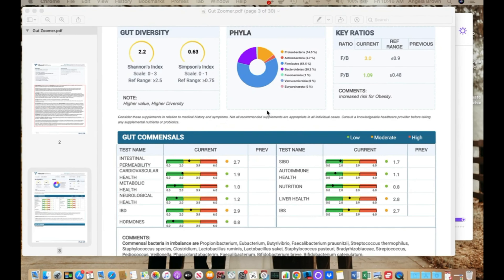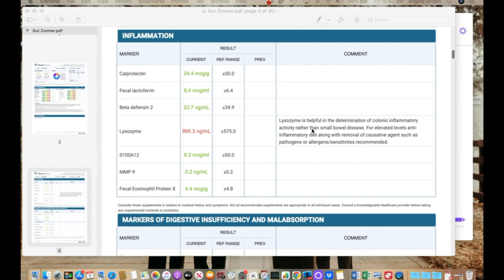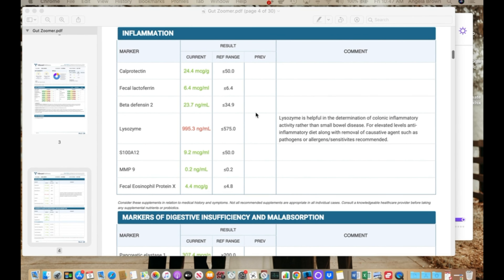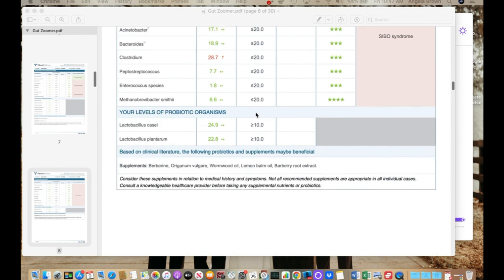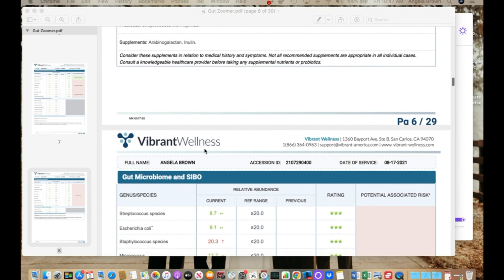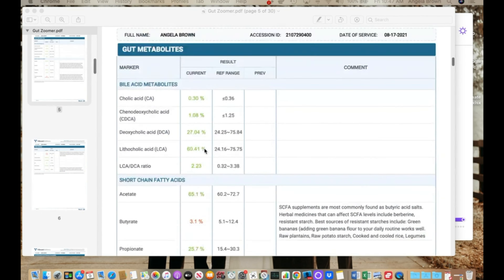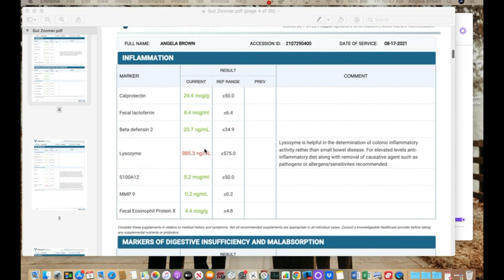Lastly, this is the gut test — the stool test I utilize — called the Gut Zoomer. I love this test too. There's tons of information: it shows gut diversity, and the report is very long because it checks so many things. It goes into inflammation markers, digestive insufficiency, and whether you have bacteria predisposing you to SIBO and things like that.